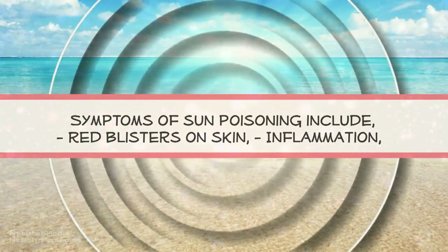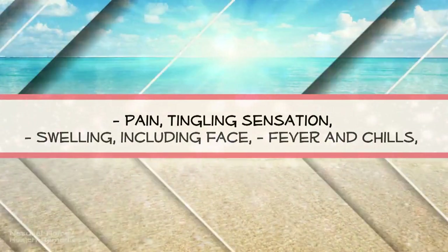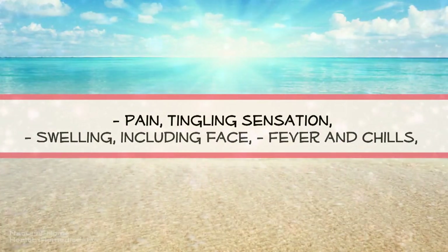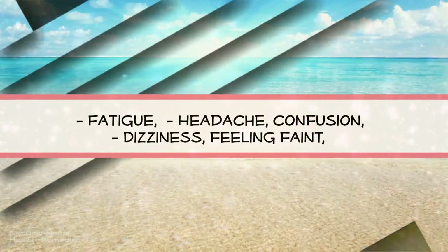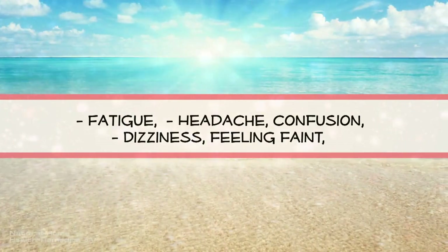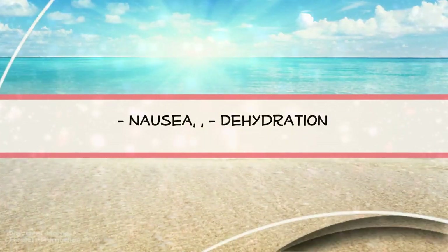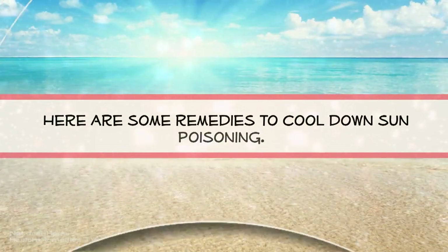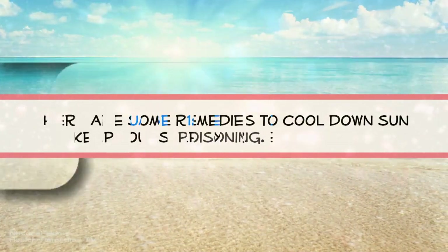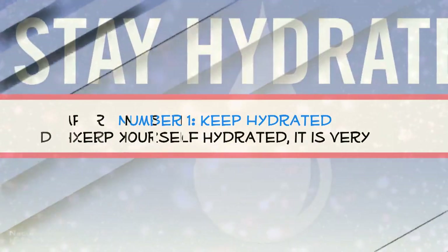Symptoms of sun poisoning include red blisters on skin, inflammation, pain, tingling sensation, swelling including face, fever and chills, fatigue, headache, confusion, dizziness, feeling faint, nausea, and dehydration.